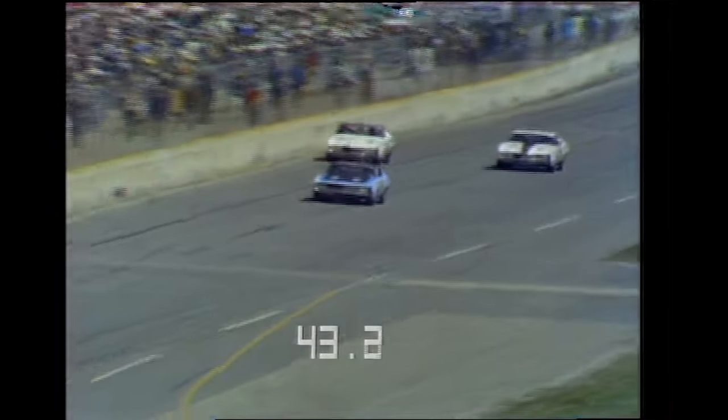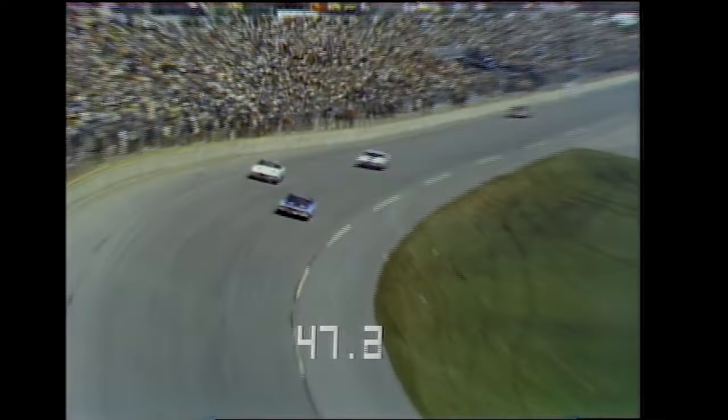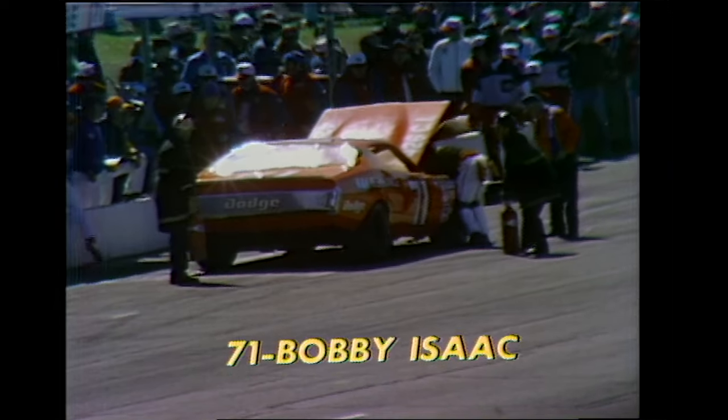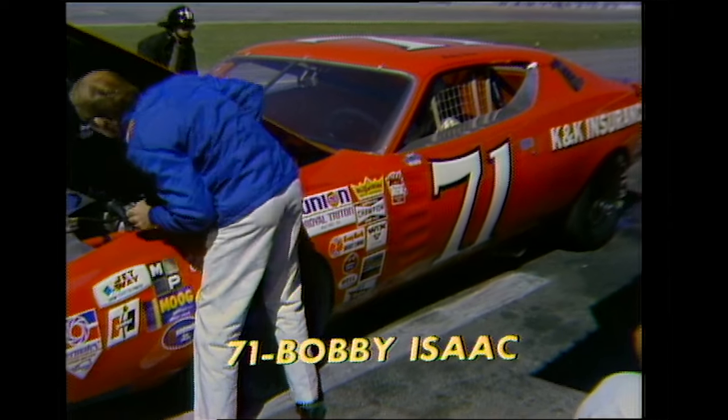A.J. kind of out there all by himself right now as he continues to streak in the Woods Brothers Mercury. Coming up toward the start-finish line, the clock stops as he crosses it — at 49.3 seconds, that figures out to just a fraction under 183 miles an hour. And Bobby Isaac is in the pits. When the hood is up, that means trouble. Tough break for Isaac.